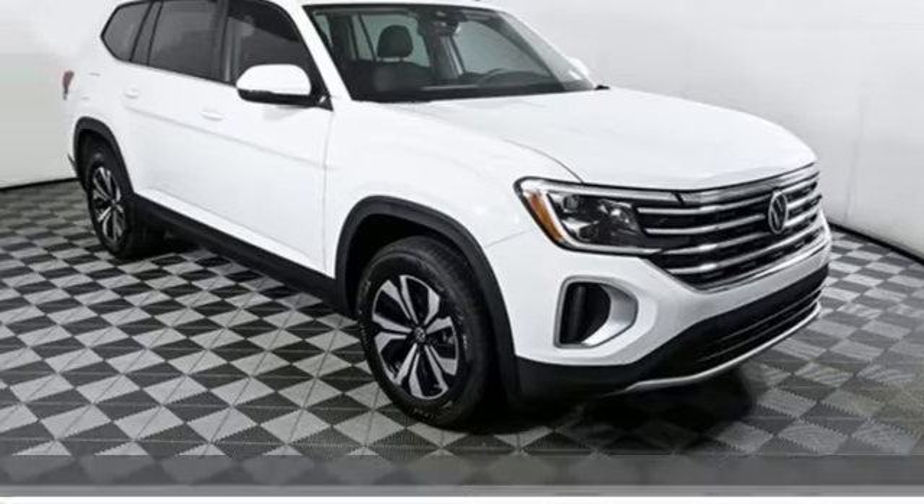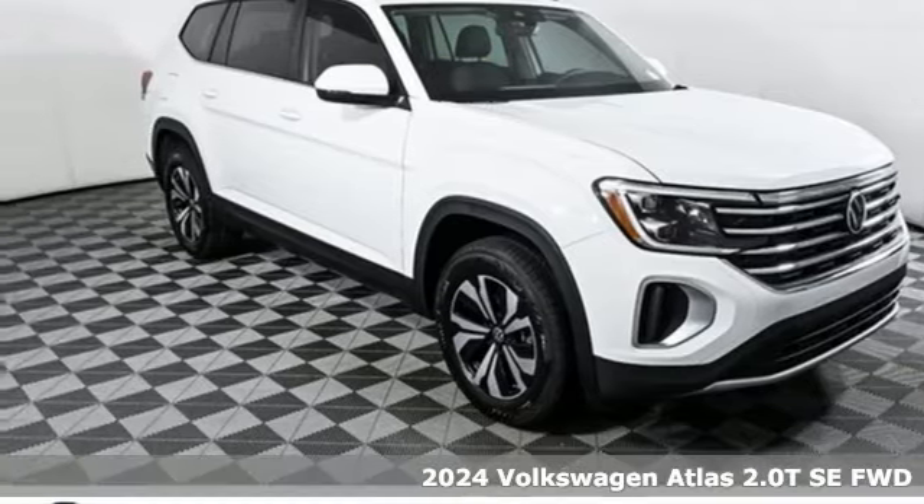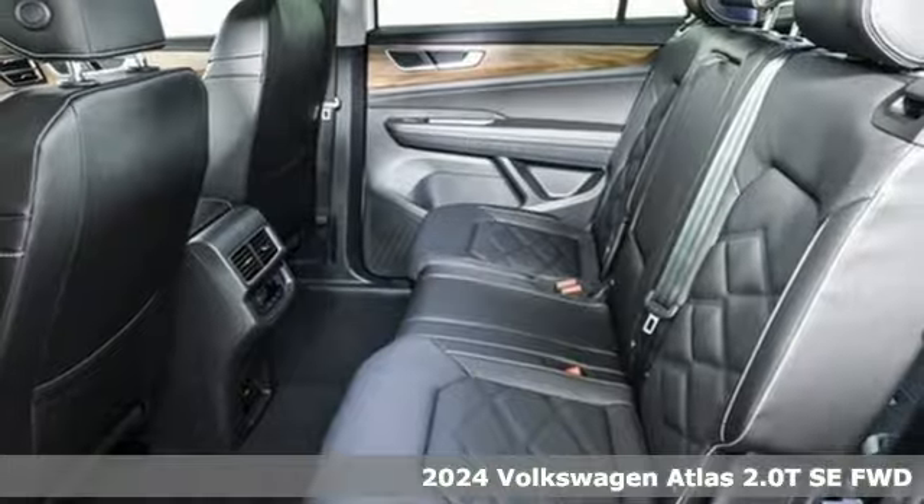Here's a new 2024 Volkswagen Atlas. Volkswagen, where safety and performance come standard.